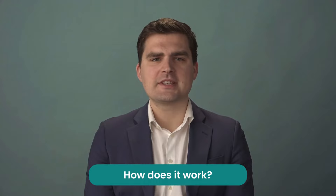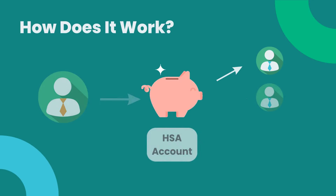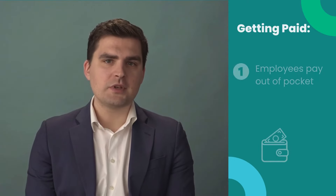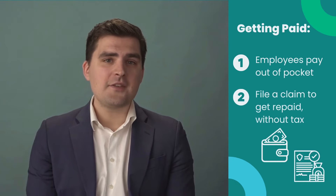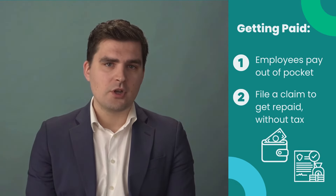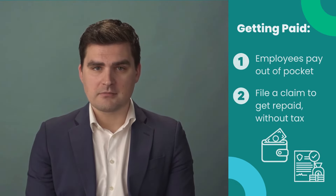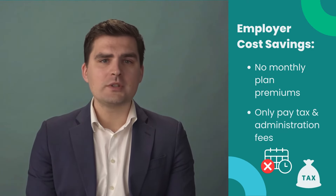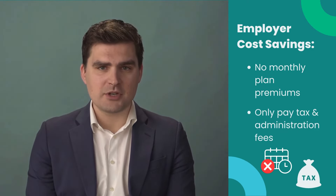But how does an HSA work? Think of an HSA like a piggy bank. As the employer, you fund the account and set overall limits for each individual employee's healthcare spending account based on their position. Employees pay for medical expenses out of pocket and file a claim for reimbursement, which they receive tax-free. The employer doesn't have to pay any monthly premiums, only taxes and the administration fee.